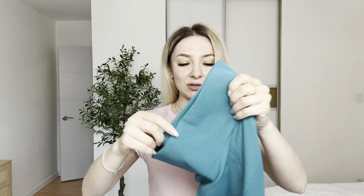This is size small. The material feels very stretchy actually. Let me try it and I will show you how it looks like on me.